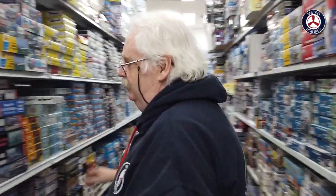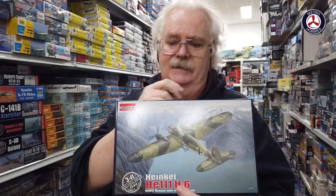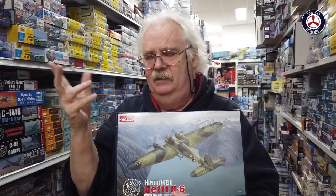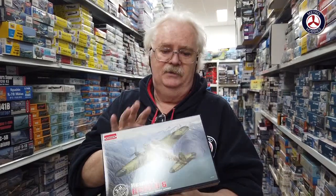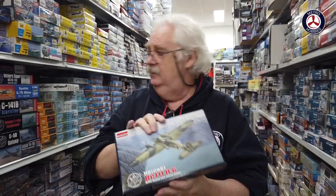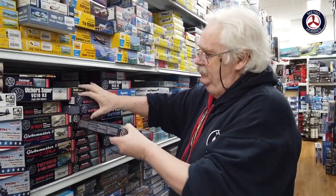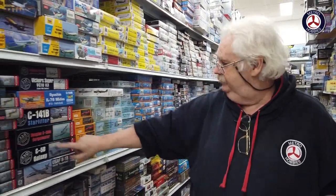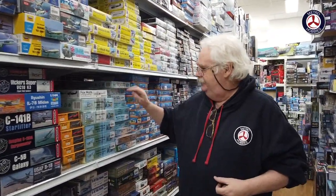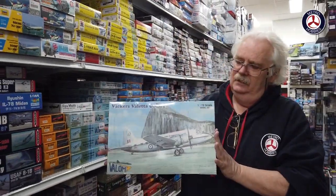Coming down through here — Roden had their new Heinkel 111 come out. This is really nice. If you've got the old Academy, Crown, or Minicraft ones, this is light years ahead of them. It's 1/144 scale, really nice, lots of stock in. If you're into 1/144 scale, pick up one of those. We've also had a lot of restock from them from their various kits.